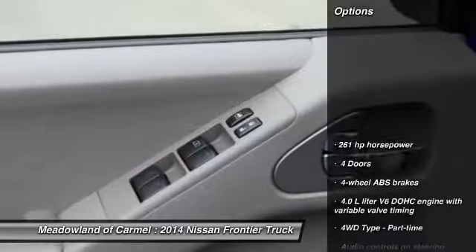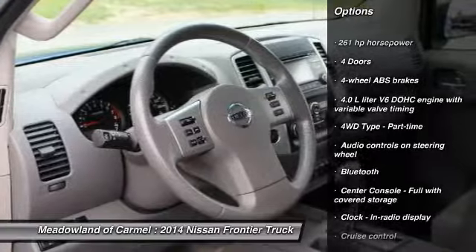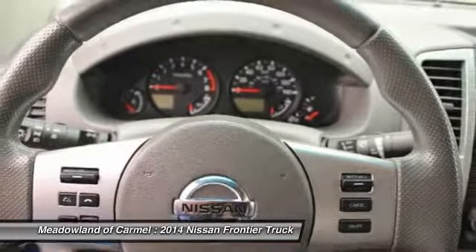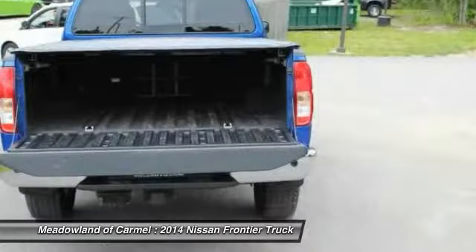Here are some of this vehicle's great options: stability control, traction control, Bluetooth, cruise control, speed proportional power steering, tachometer, head-up display, tilt steering wheel, and privacy glass.